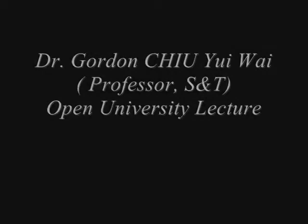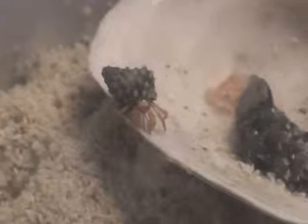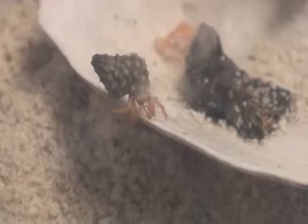The Caribbean Hermit Crab, Cenobita clypeatus, is also known as the tree crab, the tree climbing crab, the soldier crab, and the purple pincher. It is a species of land hermit crab which lives in the Caribbean Sea, southern Florida, Venezuela, and the Bermuda Islands.